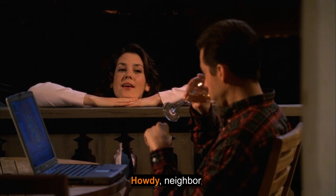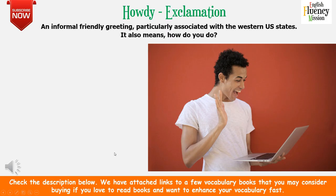Howdy neighbor. 'Howdy' is an informal, friendly greeting particularly associated with the western U.S. states. It also means 'how do you do.' For example: howdy stranger, howdy neighbor, howdy folks.